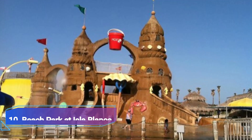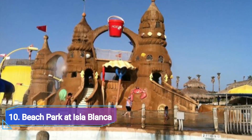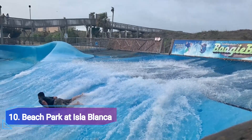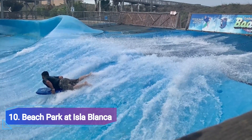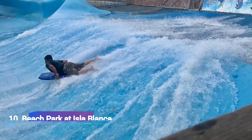10. Beach Park at Isla Blanca. Although South Padre Island offers the entire ocean, Beach Park at Isla Blanca is one of its lively Texas city's most well-liked attractions for a good reason. Everyone will find something to do at Beach Park, which offers exhilarating slides, indoor surfing and a kid's area. A swim-up bar is also available and parents love it.